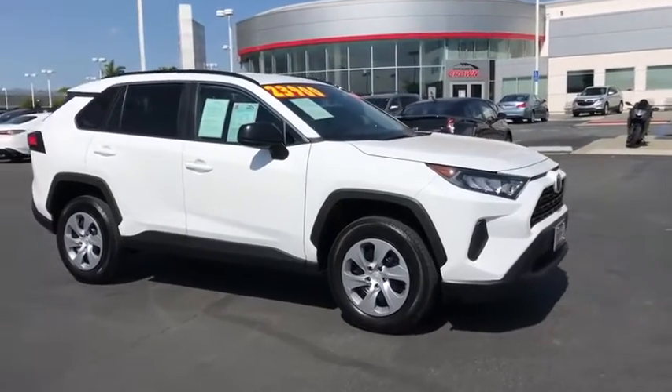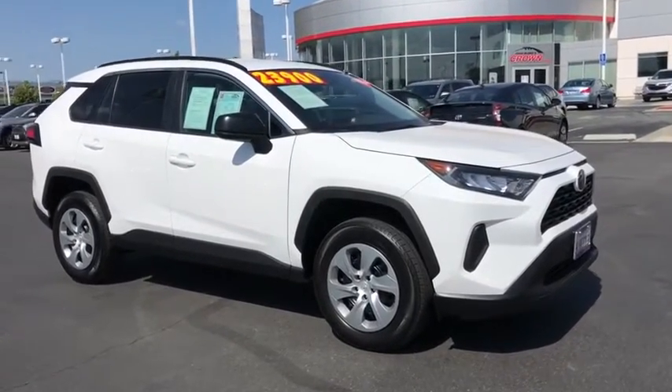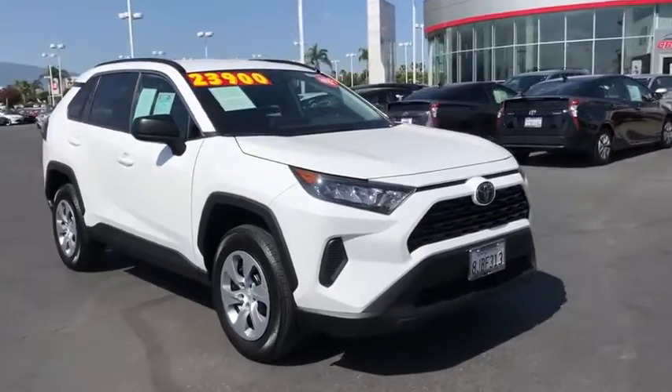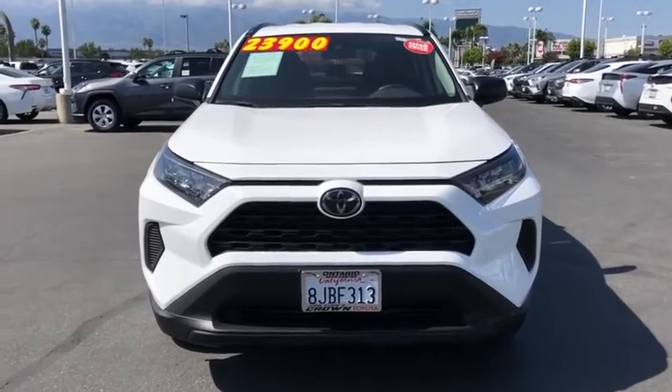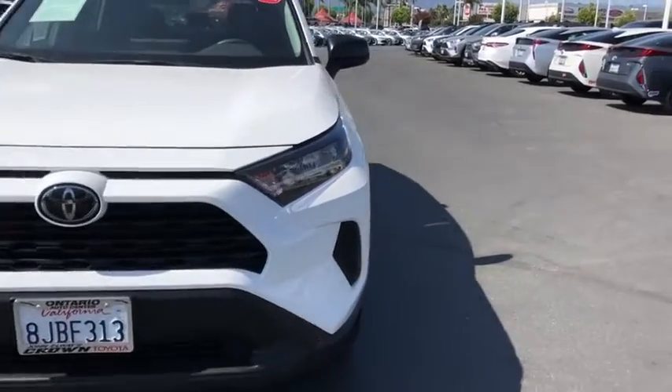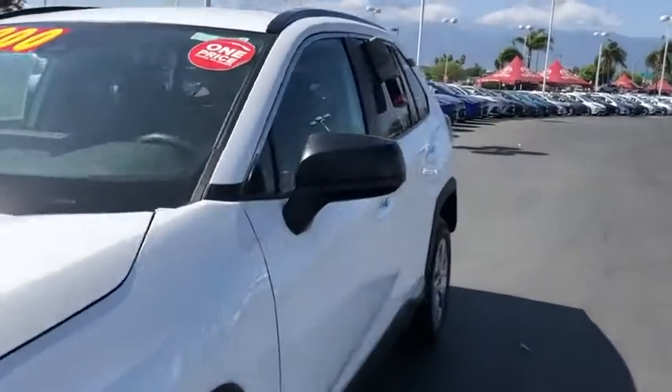Tachometer, overhead console, remote keyless entry, panic alarm, rear window wiper, driver vanity mirror, front reading lamp, tilt steering wheel, front bucket seat, passenger vanity mirror. This vehicle offers reliability and good looks at a great price.